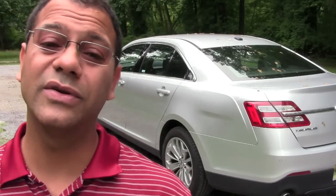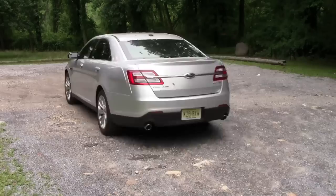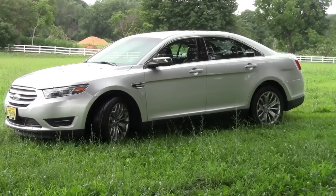Today I'm going to be doing a review of the 2013 Ford Taurus. This is a smooth-riding, full-size sedan that's versatile, has power and great tech amenities. This is just a smooth-riding vehicle and certainly if you're in the market for a full-size sedan, the Taurus has to be on your test drive list.